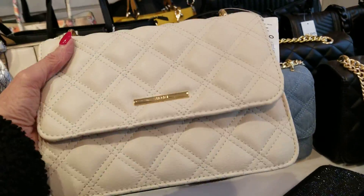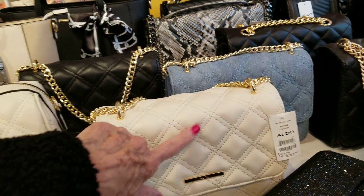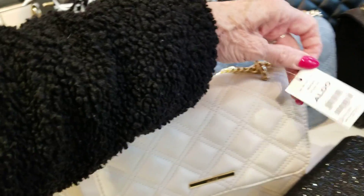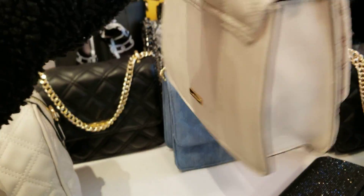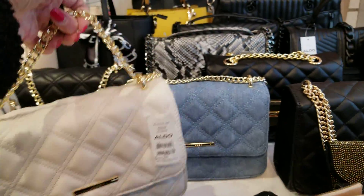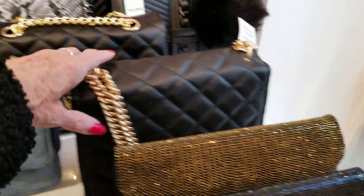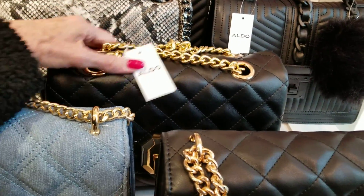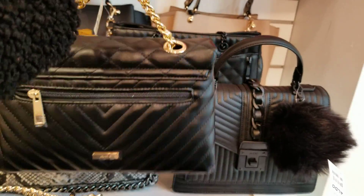These are wonderful. This reminds me of the Fleming, the Tory Burch, which goes for about $595, $600. This one is $45 and it's pretty light. They have it in black. And this one here is a little bit bigger, and this one is $55, with the back zipper.